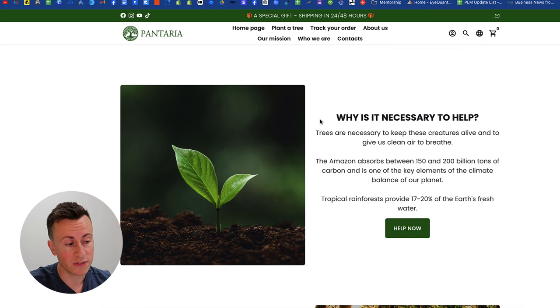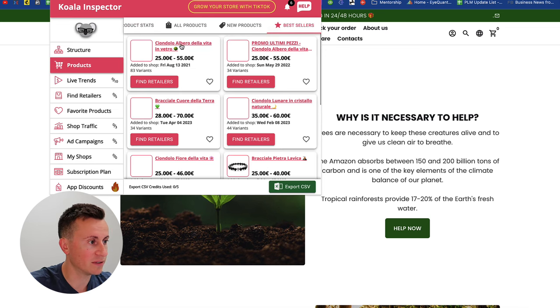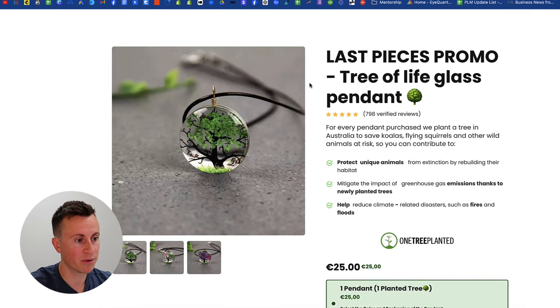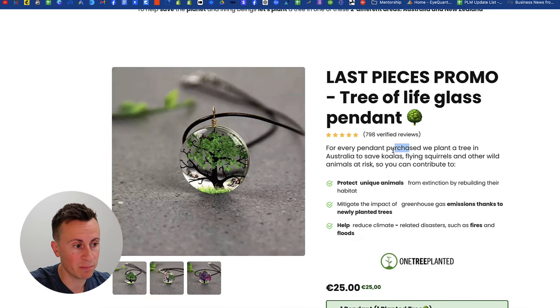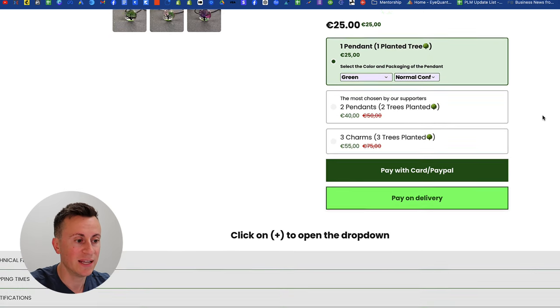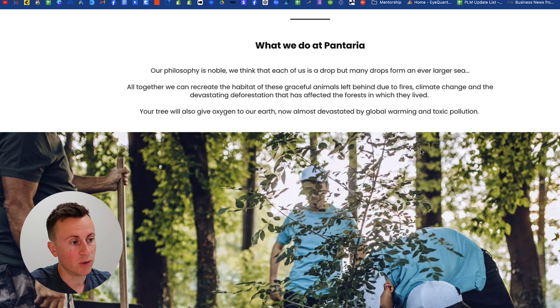Using Koala Inspector to look at their best-selling product: instead of going straight into 'buy our product,' it's very much 'we're going to plant a tree, buy this and we'll plant a tree.' Their initiative is one pendant for you and one tree for animals — for every pendant purchased they plant a tree in Australia to save koalas, flying squirrels, and so on. That message of one tree planted per pendant is absolutely everywhere on the website.